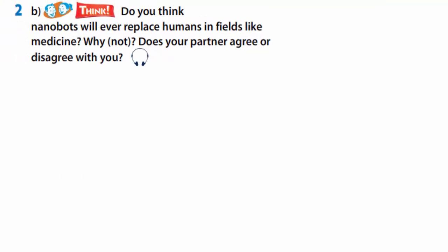Do you think nanobots will ever replace humans in fields like medicine? Why? I don't think nanobots will replace humans, but I think they will replace certain medicines and remove the need for certain surgeries. I disagree — I think there will be no need for doctors if we have nanobots inside us keeping us healthy.